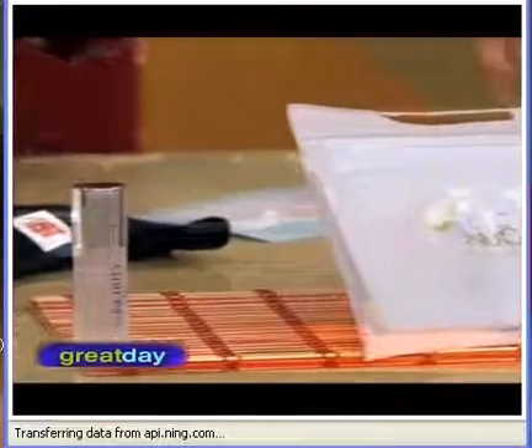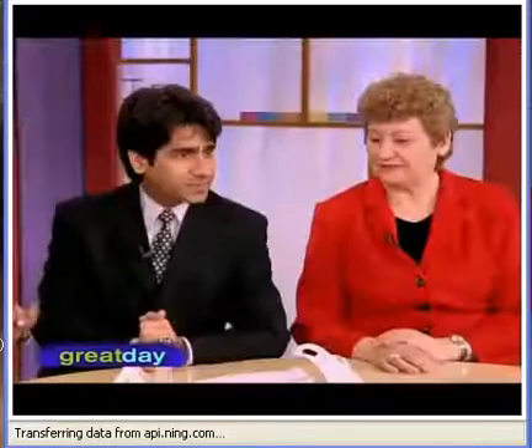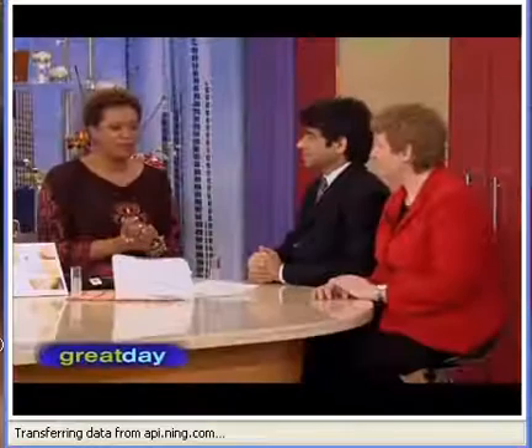All right, Dr. Anup, thank you very much for joining us, as well as the institution. That helps us learn and understand it further. Thank you so much for joining us.